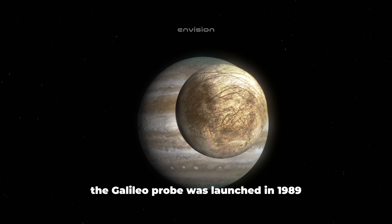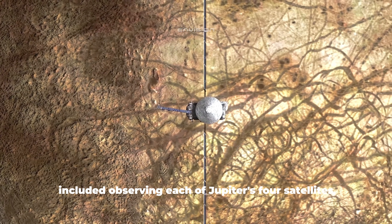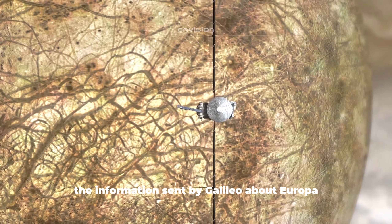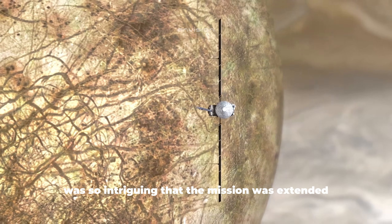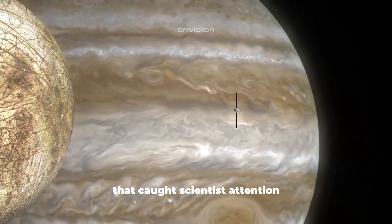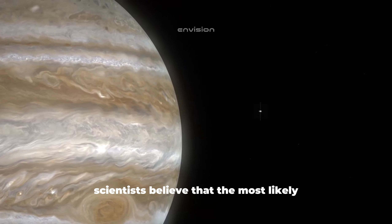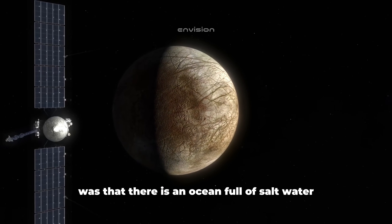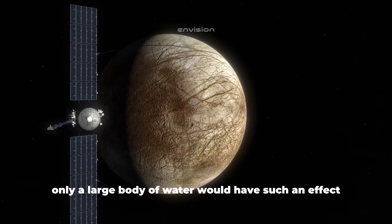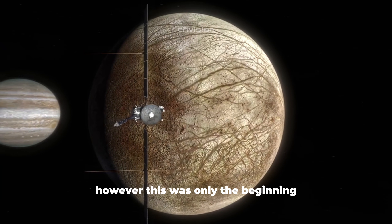The Galileo probe was launched in 1989 and entered Jupiter's orbit in 1995. Galileo's main mission included observing each of Jupiter's four satellites during repeat flybys. The information sent by Galileo about Europa was so intriguing that the mission was extended to a total of 12 close flybys near the icy moon. One of the most important findings showed that Jupiter's magnetic field collapses in the space around Europa. Scientists believe the most likely reason for this magnetic anomaly was that there is an ocean full of salt water under the icy surface — only a large body of water would have such an effect. At this point, scientists were more than sure that there was an ocean on Europa.